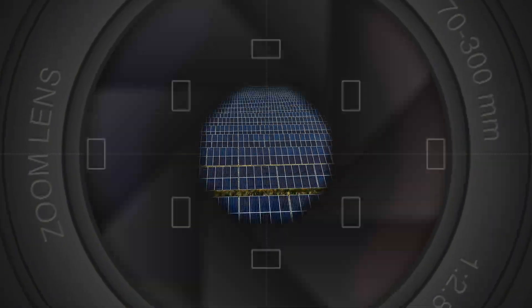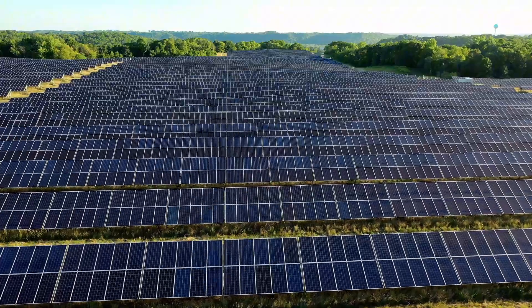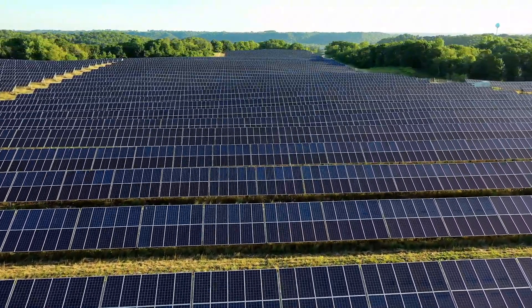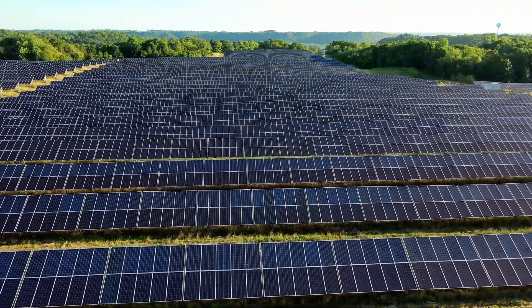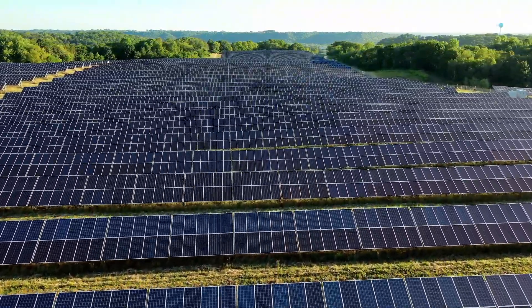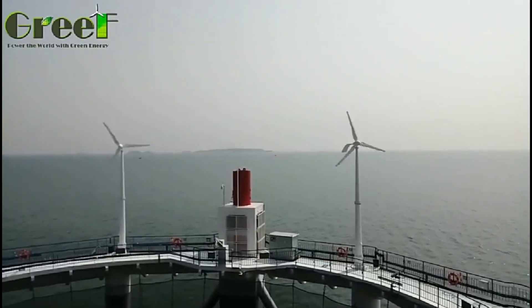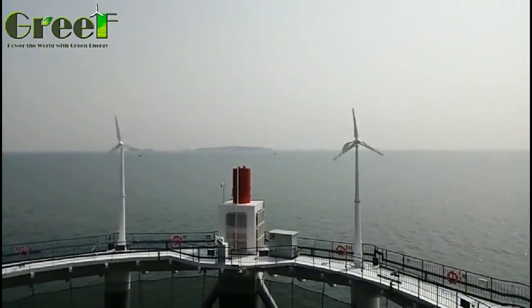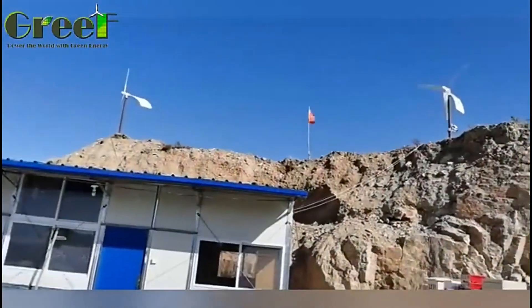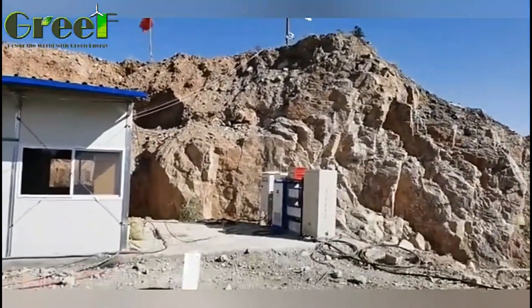Solar panels also require a large surface area to capture enough sunlight, which can be a challenge for urban or crowded areas. Moreover, solar panels can degrade over time, losing their efficiency and output. They can also be expensive to buy and install, especially if you need a large system to meet your energy needs. The Grief variable pitch wind turbine, on the other hand, has some distinct advantages and benefits over solar panels.